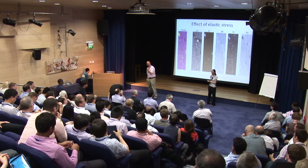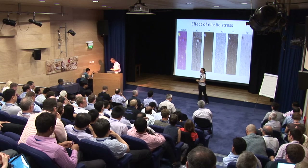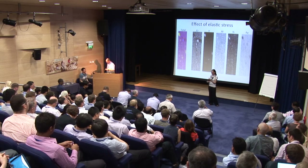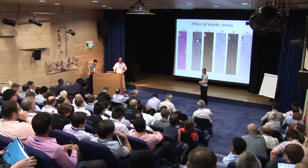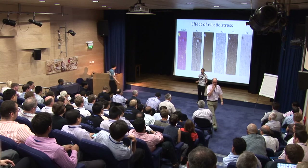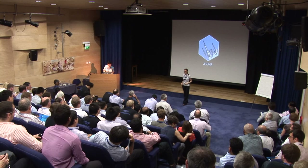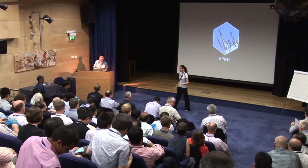Thank you to all the speakers who presented this morning and to the audience for some really fruitful discussions. We've gone from manufacturing steel on a bulk scale all the way down to the quantum mechanics of a hydrogen atom, covering all scales in between. Now we'll break for lunch and see everyone again in the afternoon.